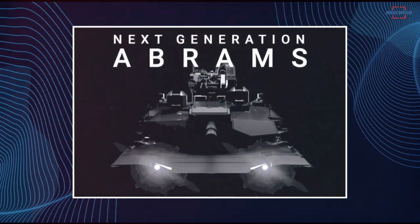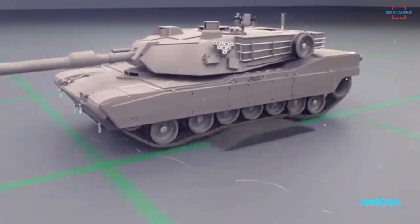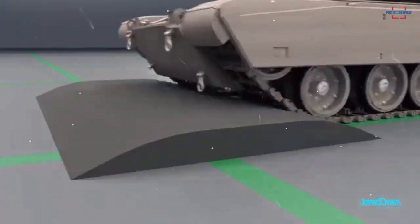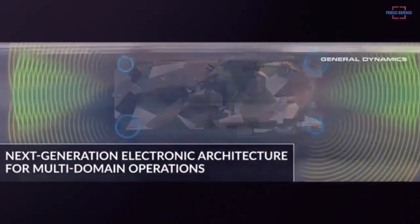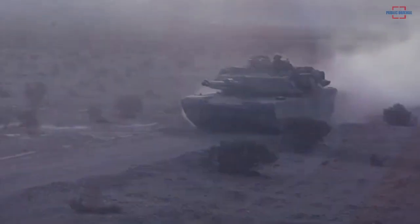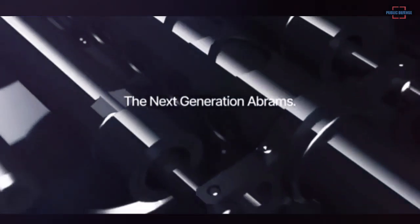The teaser video published by General Dynamics Land Systems does not provide much information about the new specifications of this version of the M1 Abrams. Citing information from The Drive website, this version is not related to the upgraded M1A2 System Enhanced Package Version 4 variant currently under development for the U.S. Army. The hull and turret of the next-generation M1 Abrams appear to have a new design, and the new tank could be powered by a hybrid propulsion system.